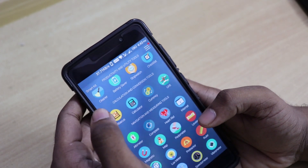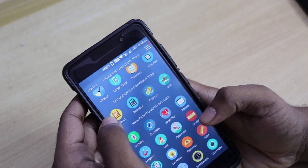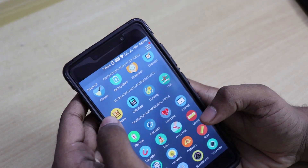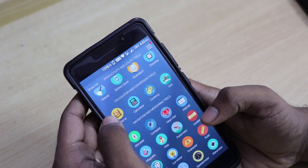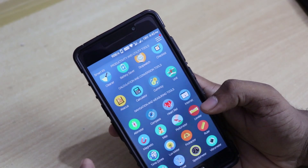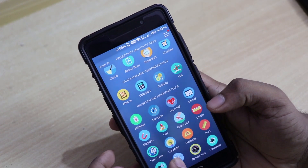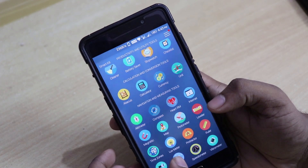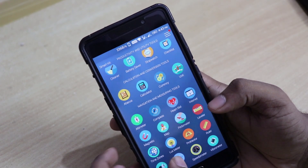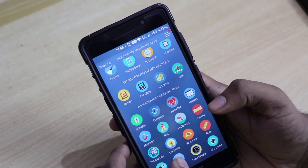The third category is navigation and measuring tools, which includes: altimeter, compass, heart rate monitor, internet, magnetic monitor, map, pedometer, leveler, time zones, lux meter, protractor, ruler, sound meter, tuner — you can even tune your guitar using this app — speedometer, and vibrometer. This app does tons of things, that's why it's called Smart Kit 360.